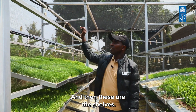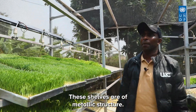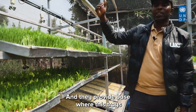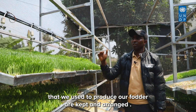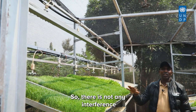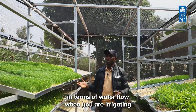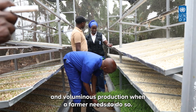These are the metallic shelves that provide bays where the production trays are kept and arranged. There is no interference in terms of water flow when irrigating, and they allow voluminous production when a farmer needs to scale up.